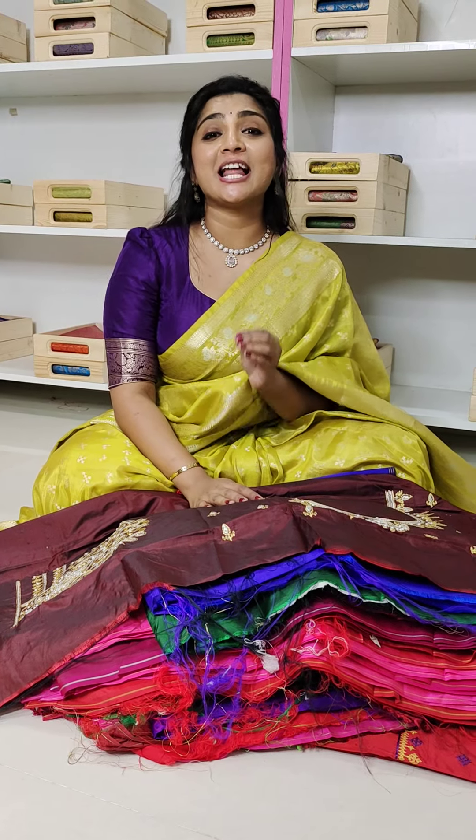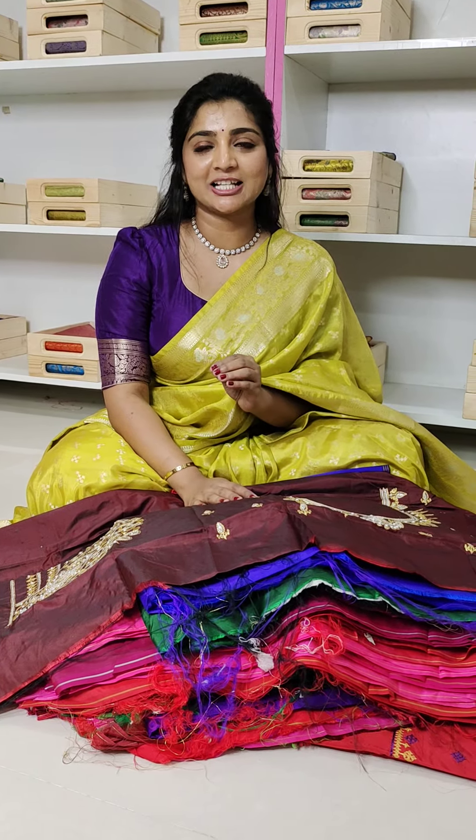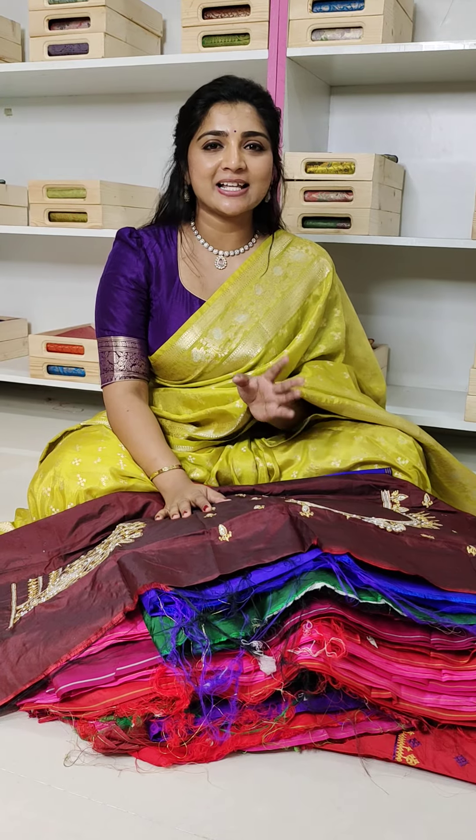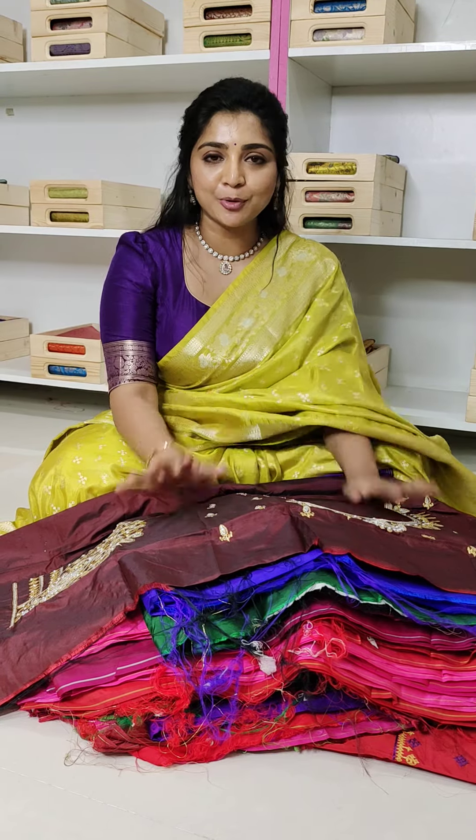Welcome to Arya Collections. I have blouses — my name is Embroidery Work Blouses. So last time I had $699 and $750. Now I have 20 collections.